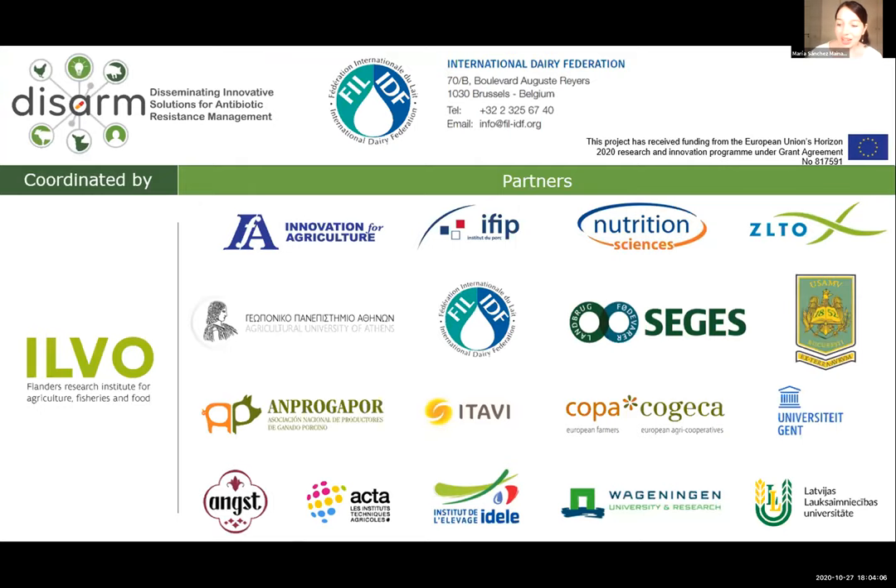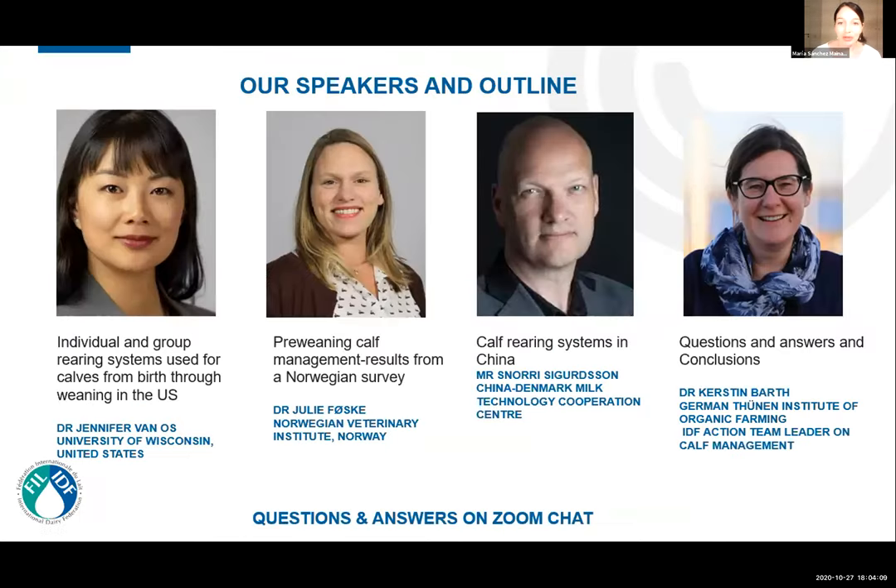Today we have four renowned professionals working on calf management. Each will provide a short presentation and you can ask questions using the chat box on Zoom. Please remain muted and with video off. Our chair today is Dr. Kerstin Barth from the German Student Institute of Organic Farming, who is also leading the work on health management at IDF. Kerstin, the floor is yours.